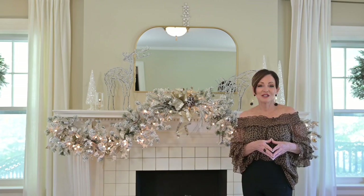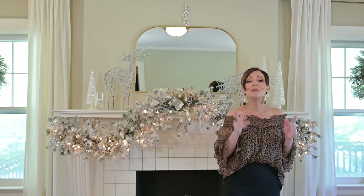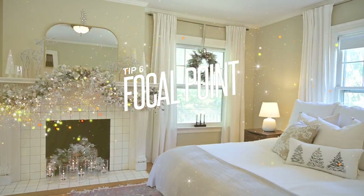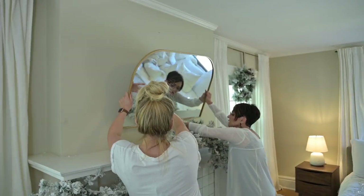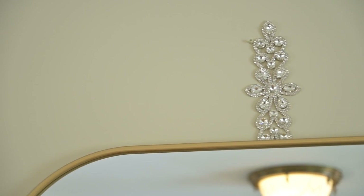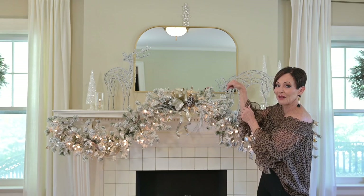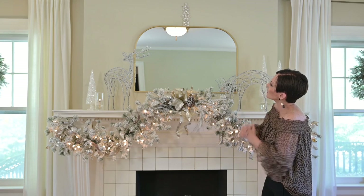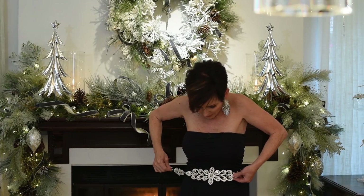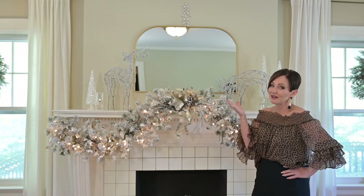My last and final tip, number six, is to have a focal point directly center above the fireplace. This time we used a vintage mirror, topping it off with this rhinestone or bejeweled-encrusted ornament. It has a hook on it that can hang from a tree — I have the hook down behind the mirror and I'm hanging it almost like it's a brooch. I attached it with some sticky tack. Get creative, you can do it.